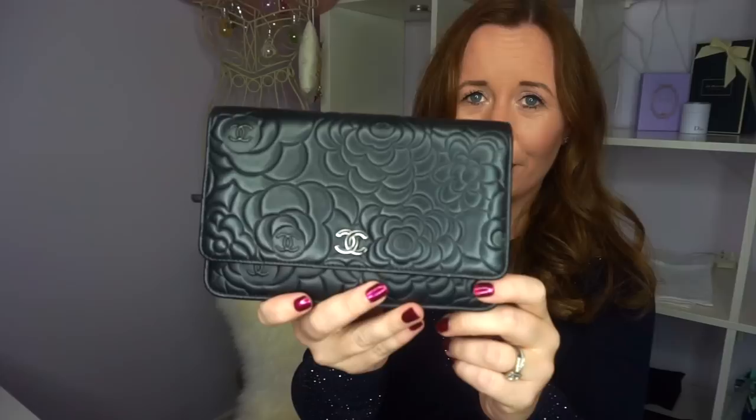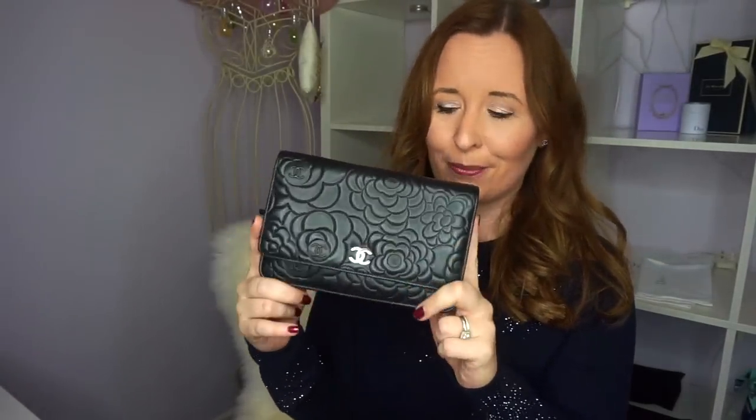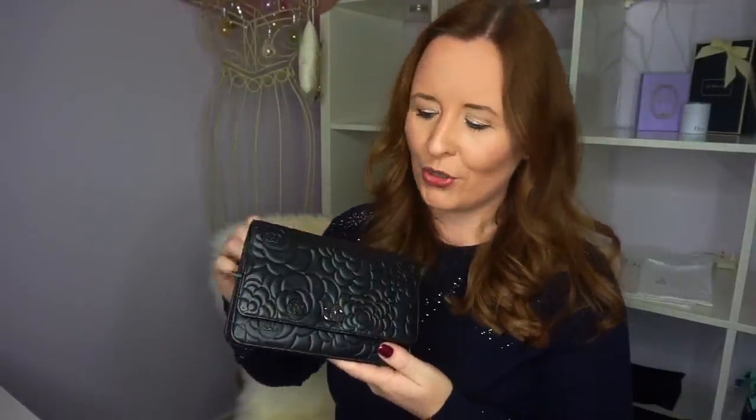My next bag is my Chanel Wok — this is the Camellia Wok in lambskin with the silver hardware. My husband bought me this as a surprise on our wedding day. I had been looking in Chanel with him a couple of times without realising he was picking out a wedding present for me. Initially I was going to get a GST, which I'm kind of sad I didn't get now because they don't sell them anymore, but it didn't feel right on my shoulder. Because it is such a sentimental piece I don't use it anywhere near as much as I should.